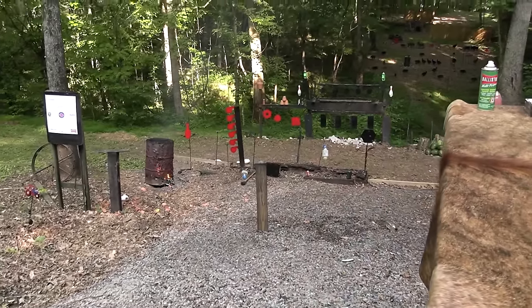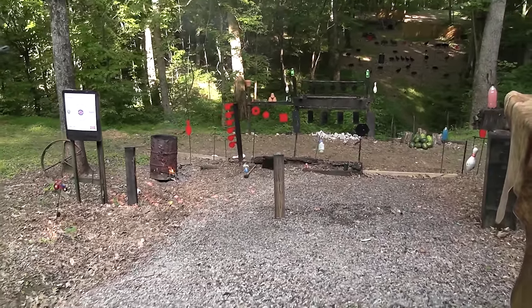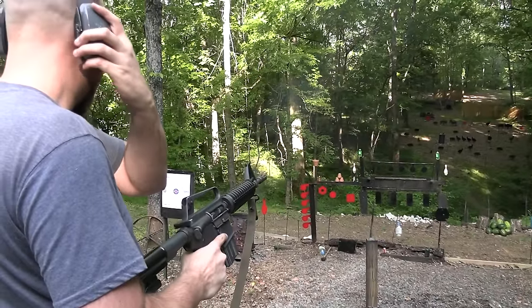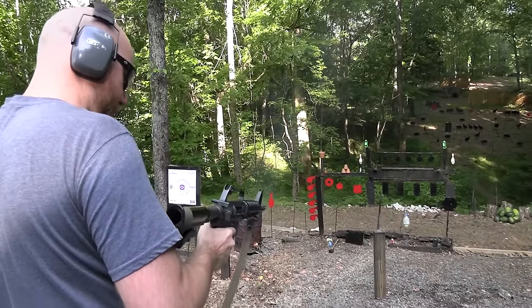I'm gonna take out these pots first though - we gotta do a little pot smoking with the potentially 1969 Colt Commando. It feels right.